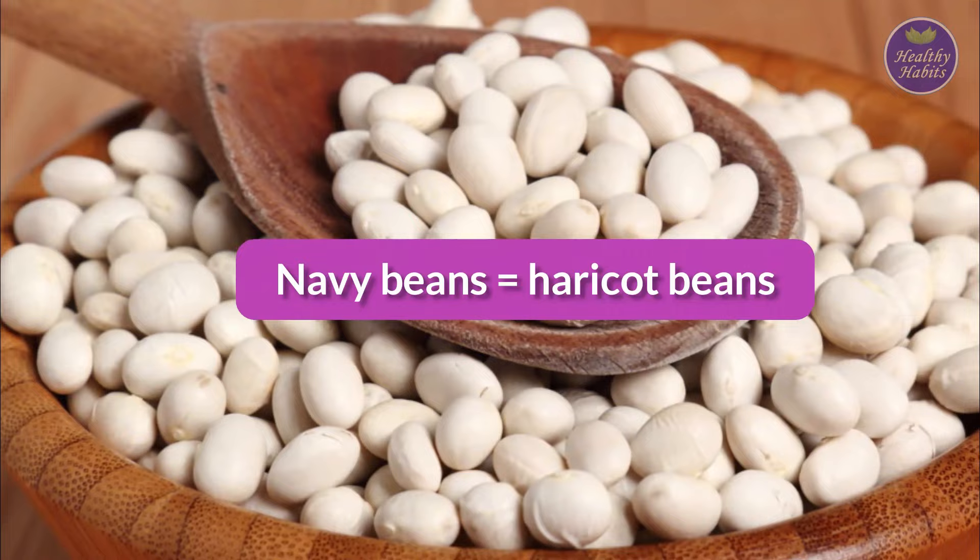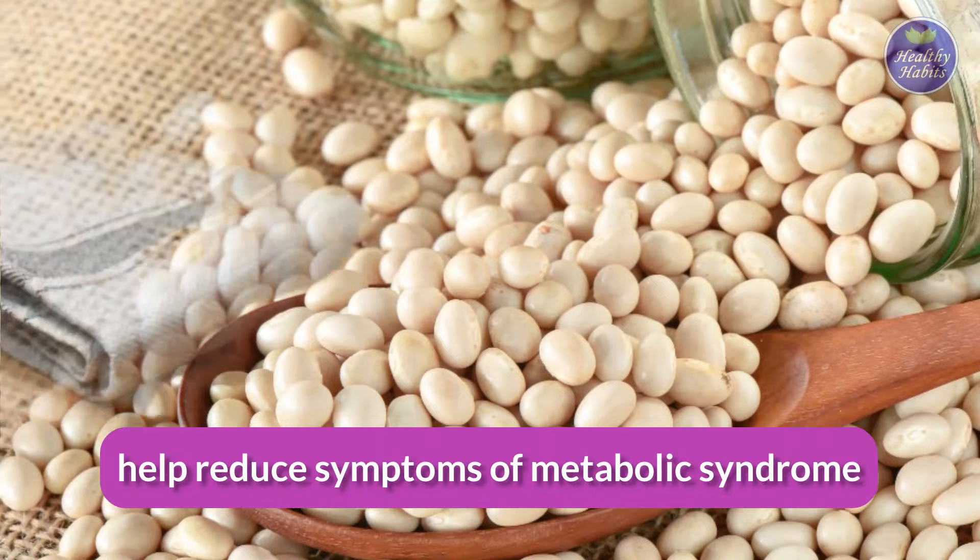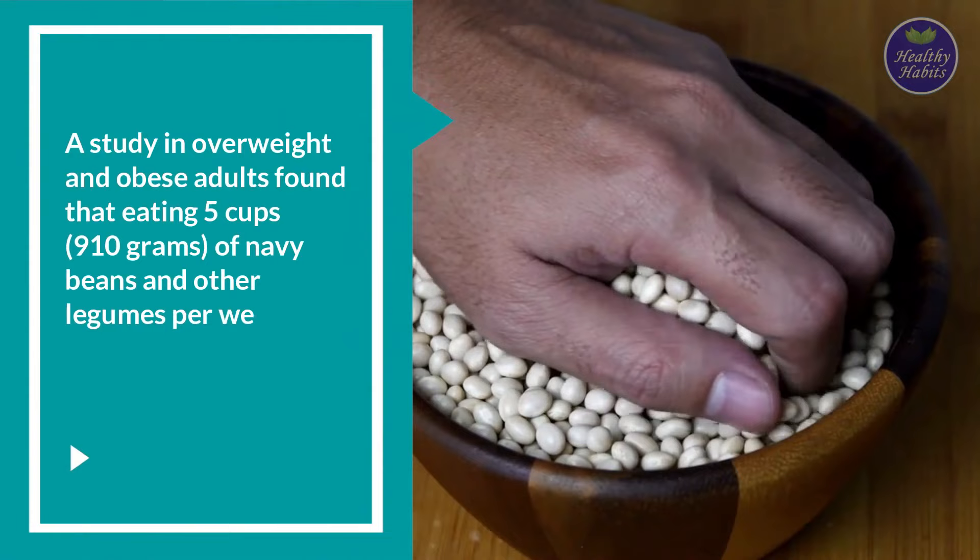Number 5: Navy beans. Navy beans, also known as haricot beans, are a great source of fiber, B vitamins, and minerals. Navy beans appear to help reduce symptoms of metabolic syndrome, likely due to their high fiber content.